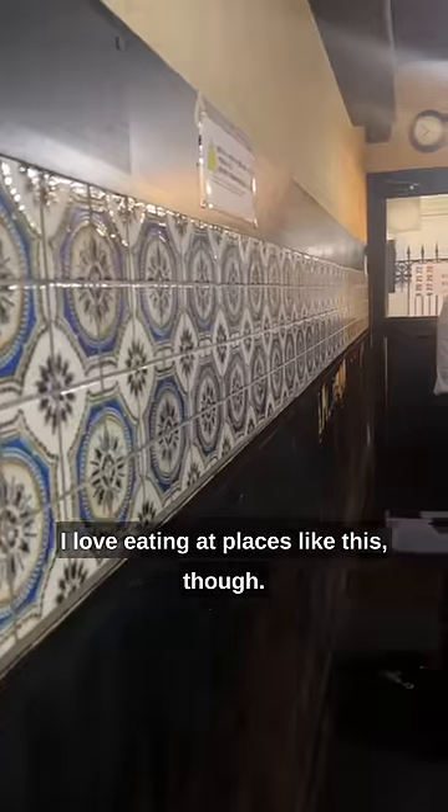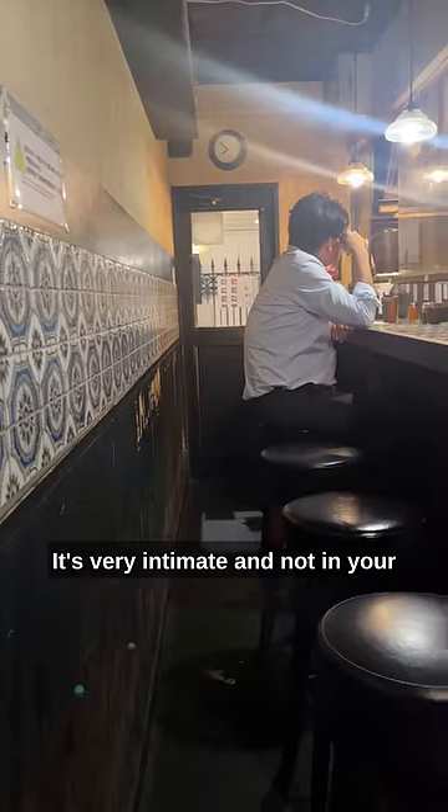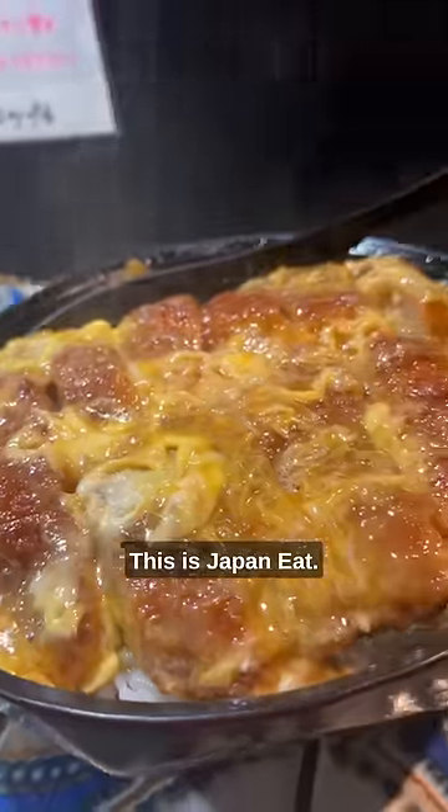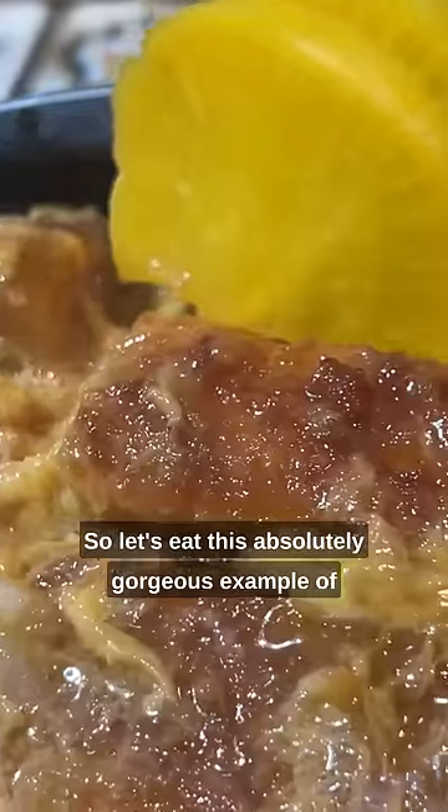Surprised you with my equestrian knowledge, didn't I? I love eating at places like this though. It's very intimate, and not in your saucy visual novel type of way. But this isn't Japan look — look at the interior, this is Japan eat. So let's eat this absolutely gorgeous example of a katsudon.